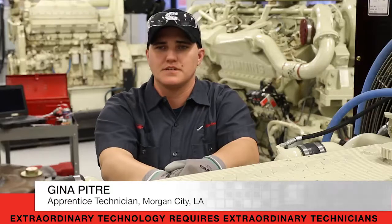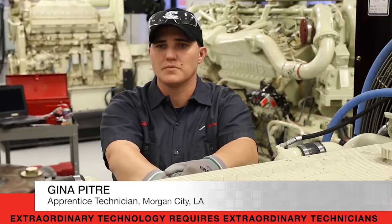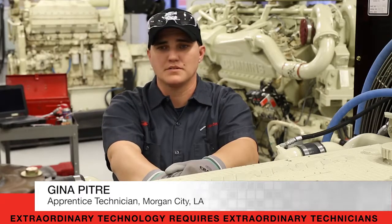My impression of the Cummins technology is that it's a lot more advanced than any other diesel out there — the fuel economy, the emissions, and then with the service department that we have to back it up, as well as the parts.